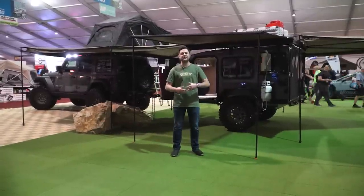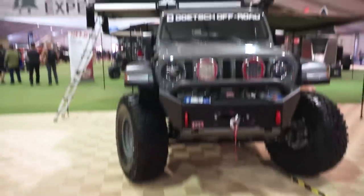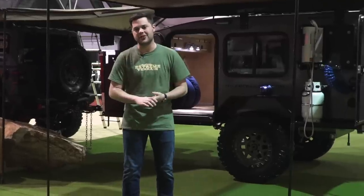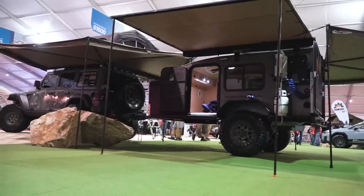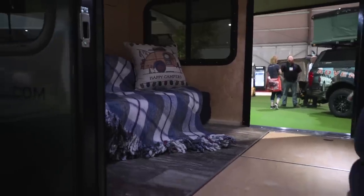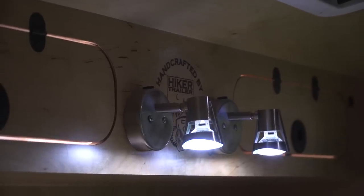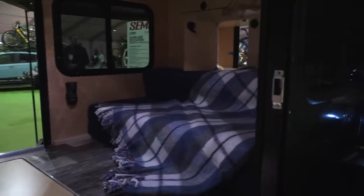Here's a great example of an overlanding rig taken to the extreme. Starting with the JL up front, lifted a little bit with Black Rhino wheels looking really good. The real star of the show is this Hiker Trailers trailer out back — you've got a triple awning setup, a shower, everything inside doubles as sleeping and storage space, with a lot of pullout shelves in the back. It's really nice and modern. I definitely would not mind disappearing off the grid for a couple days with something like this.